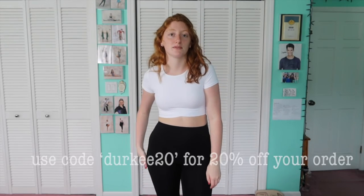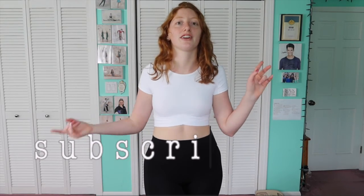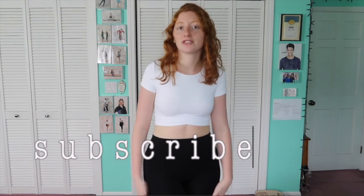Thank you guys for continuing to support me and for using my code — it really helps. If you haven't subscribed yet, do that now, give this video a thumbs up, and turn on post notifications so you don't miss anything. I post Wednesdays and Saturdays at 2 p.m. Hope you enjoyed this Halara haul — see you in the next one!